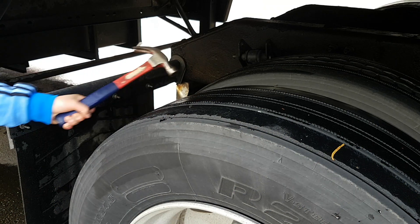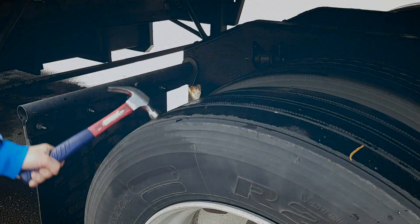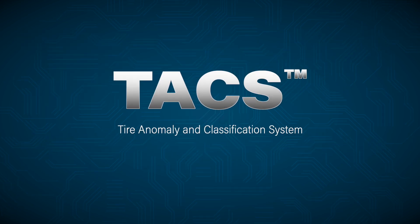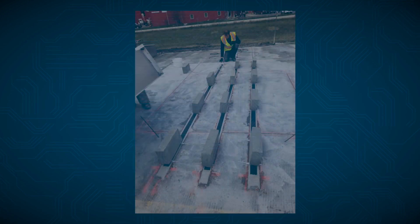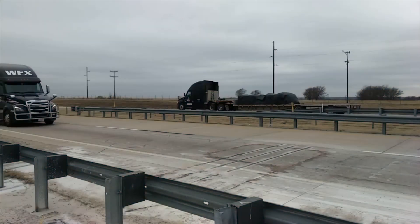To physically inspect all tires on all vehicles is time-consuming and impractical. That's why International Road Dynamics has developed TACS, the Tire Anomaly and Classification System. It's an in-road sensor technology that screens vehicles for tire anomalies in real-time and at highway speeds.